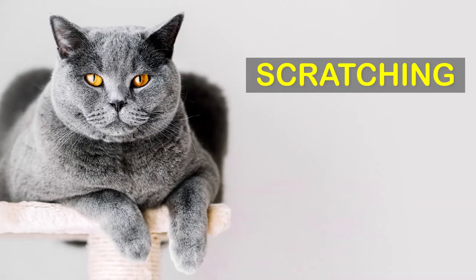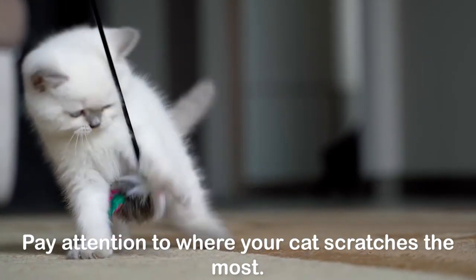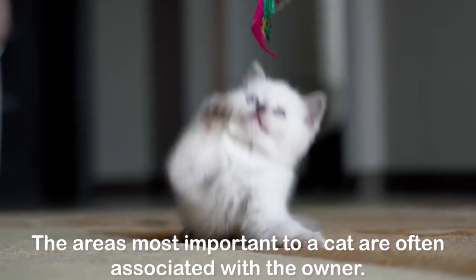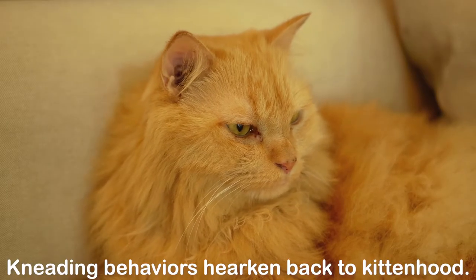Scratching: scratching leaves both scented and visual marks of ownership to a cat. Pay attention to where your cat scratches the most — the areas most important to a cat are often associated with the owner.